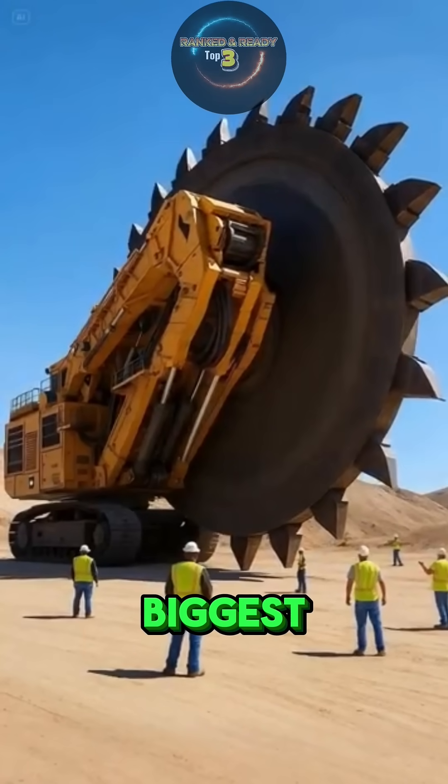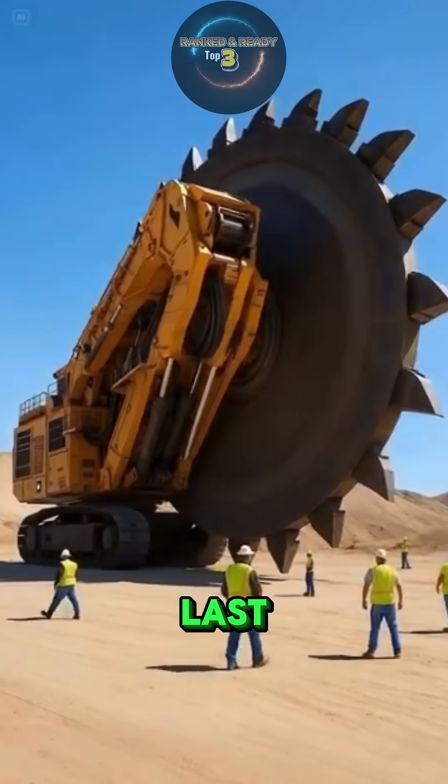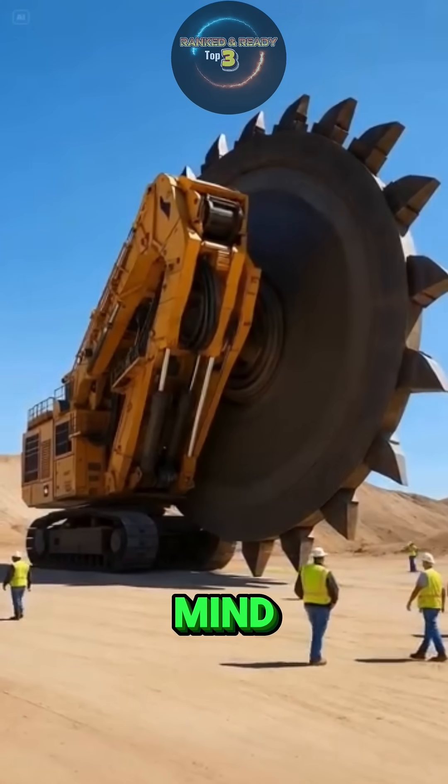Here are the top three biggest excavators in the world, and the last one will blow your mind.